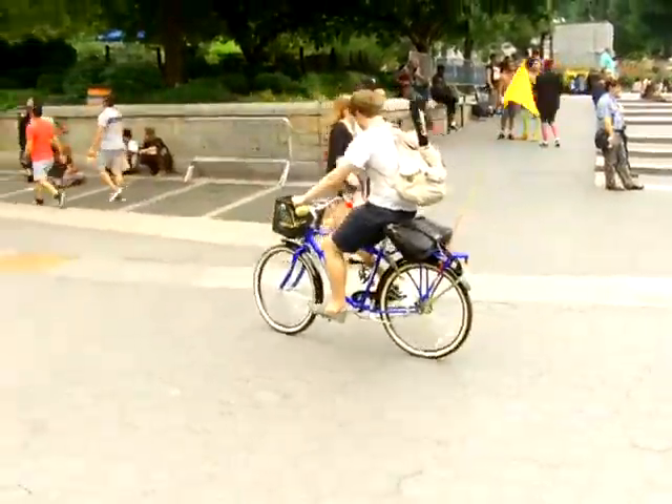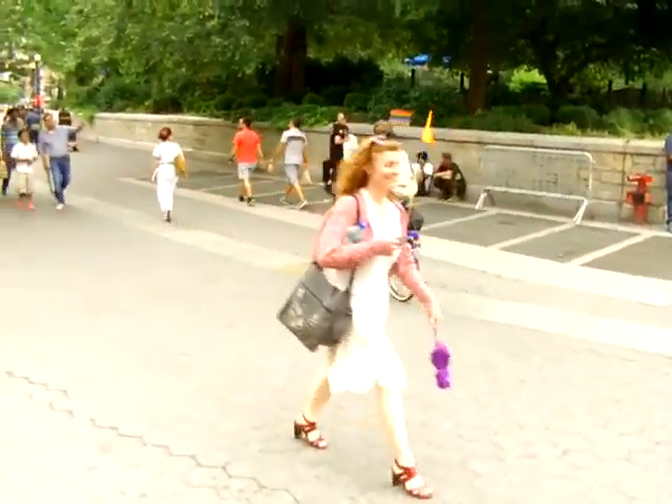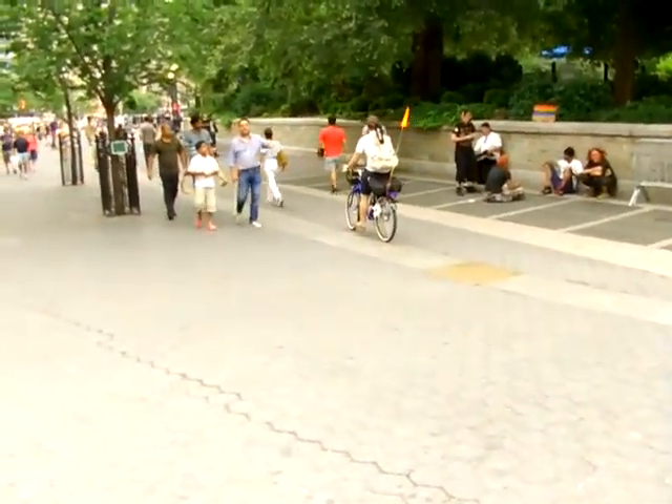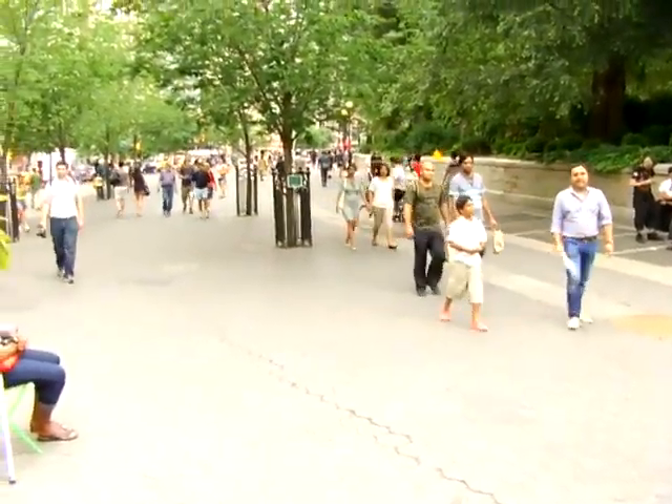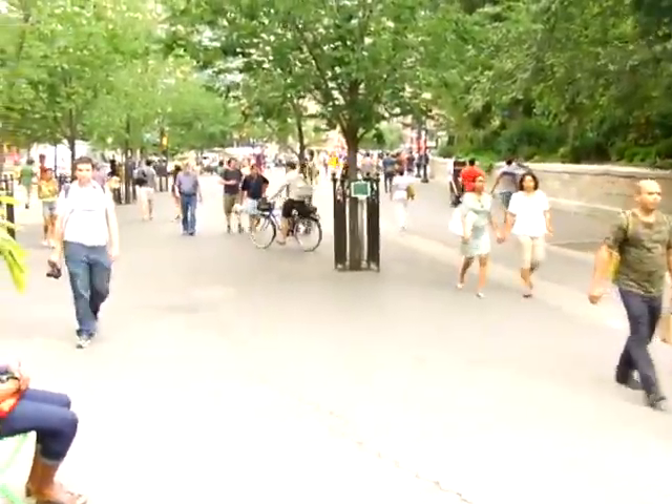Well, ladies and gentlemen, this is Kazoo Cruiser, and I'm out here testing the prototype with the help of a rider. He's testing the horns, he's testing the bells, the signal devices, and he's testing maneuverability in a somewhat heavy crowd.